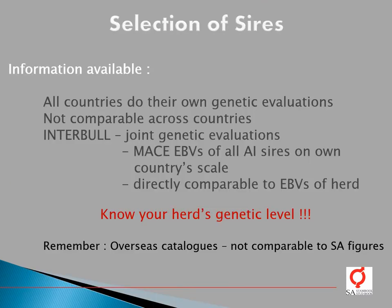All countries do their own genetic evaluations for the estimation of breeding values. These breeding values, however, are not comparable across countries. Therefore, Interbull was established to do joint international genetic evaluations for the estimation of national breeding values of all AI sires around the world, presenting results to each country on its own genetic scale. These national breeding values are then directly comparable to the breeding values of your herd. When doing bull selection, the very first thing you need to know is your herd's genetic levels, to ensure the bulls you select will improve them. Remember, breeding values presented in overseas catalogues are not comparable to South African figures.